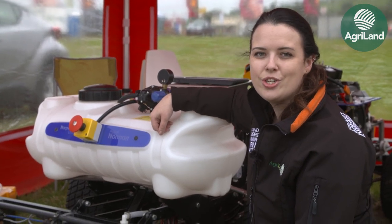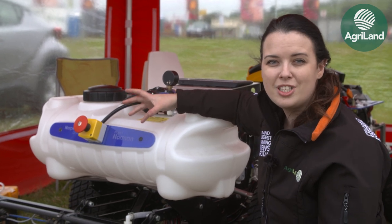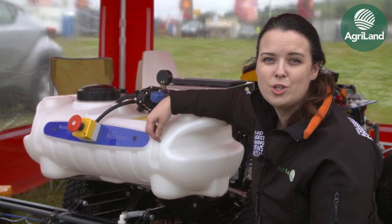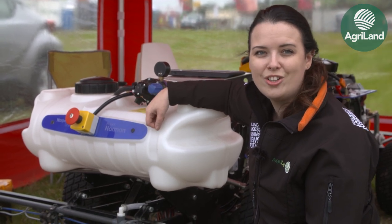There's a lot of latest technology here on show at the National Ploughing Championships, but I'm here with something that's not even on the market yet. I'm here with a team at Harper Adams University to talk to them about one of their research projects — Norman, the agricultural robot.